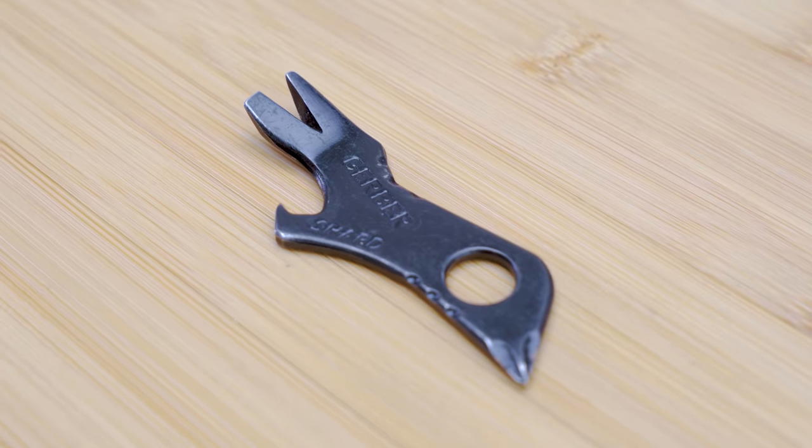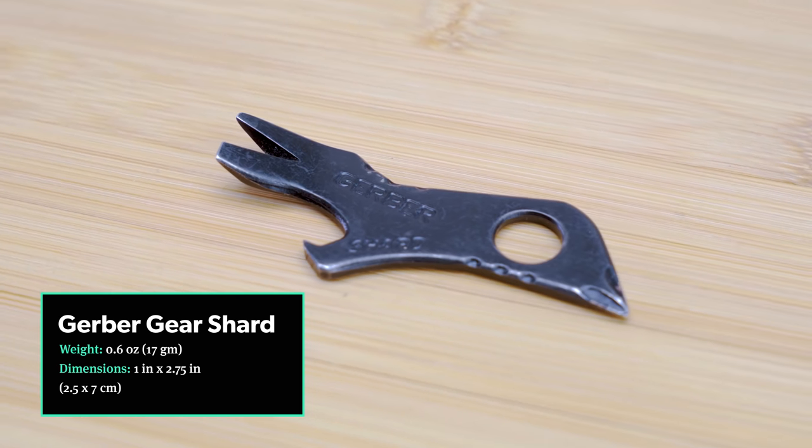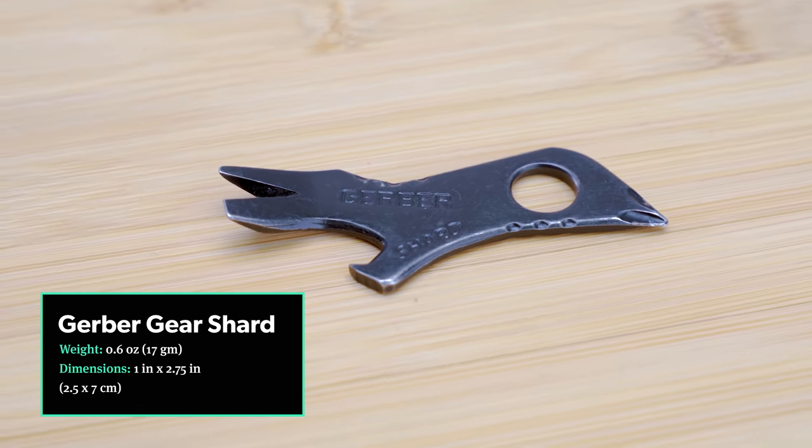With over two years of testing under our belts, it's no surprise that this is still one of our favorite multi-tools. It's made entirely of stainless steel and only weighs 17 grams or 0.6 ounces. It's also TSA friendly, although it's always up to the officer. Its unique look is definitely a conversation starter, and you may find yourself doing some favors for new friends that you meet on your travels.